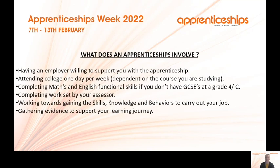What does an apprenticeship involve? Generally it involves having an employer willing to support you, attending college one day a week — though that can vary depending on the course. Completing maths and English as a functional skill if you don't have GCSEs at grade 4 or C. You'll complete work set by your assessor, working towards the skills, knowledge and behaviours required for the job, and gather evidence such as photographs, witness testimonies or projects.